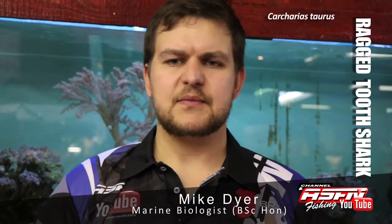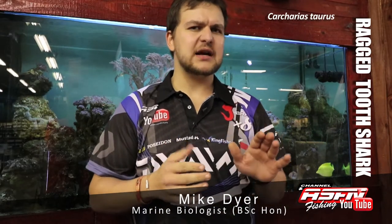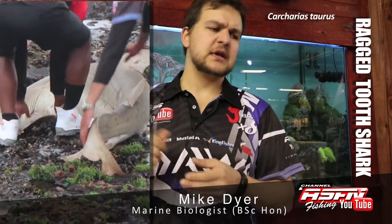In terms of coloration, it's quite a fat-bodied fish. It's not the sleekest, trimmest athlete of them all. It's got a bit of a belly to him, but a sandy sort of brown color with a long floppy tail. They got their name, ragged tooth shark, from their teeth.